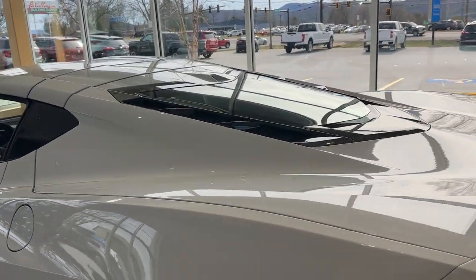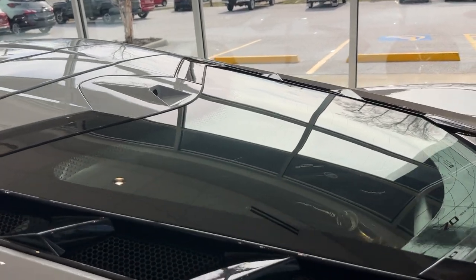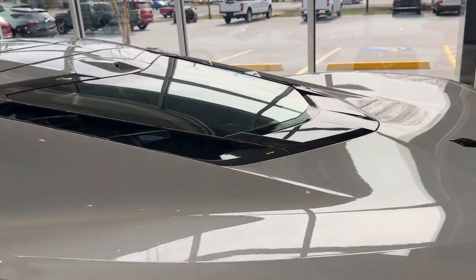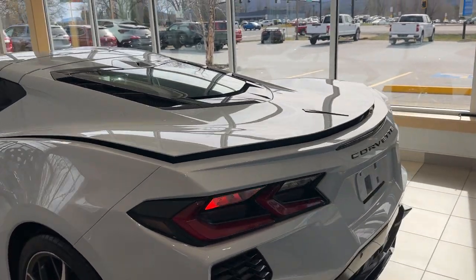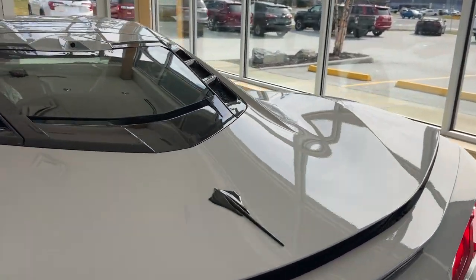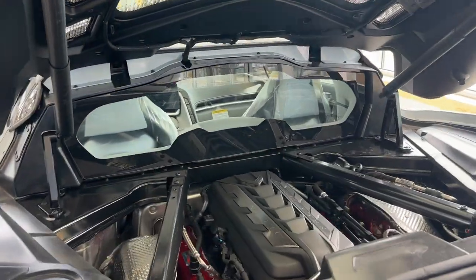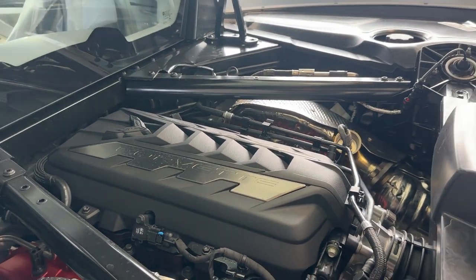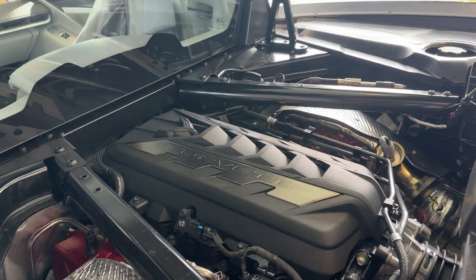Behind the seat, a 6.2-liter V8 engine puts out 495 horsepower and 465 foot-pounds of torque, married to a dual-clutch eight-speed automatic transmission that you can also manually shift with the tap shifters.